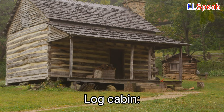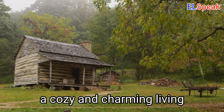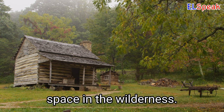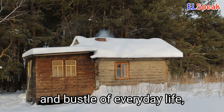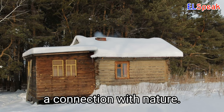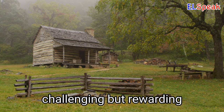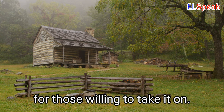Log Cabin. A log cabin is a rustic dwelling made of logs that can provide a cozy and charming living space in the wilderness. A log cabin can be a great escape from the hustle and bustle of everyday life, offering peace, quiet, and a connection with nature. Building a log cabin is a challenging but rewarding endeavor that can be a fun and memorable experience for those willing to take it on.